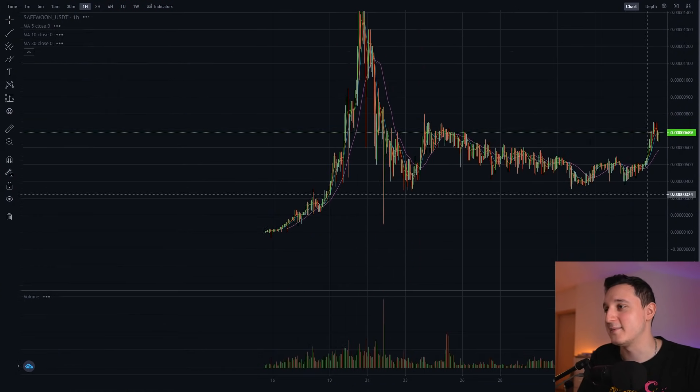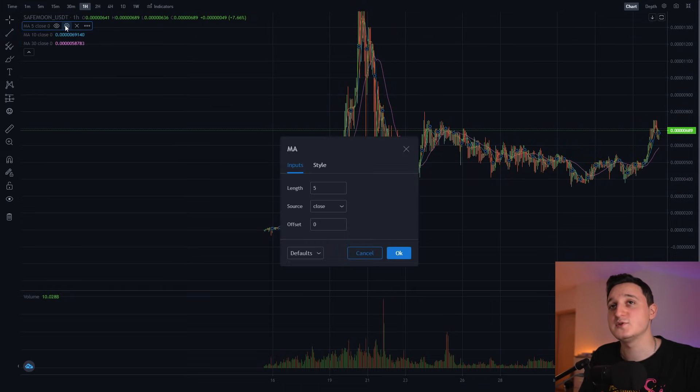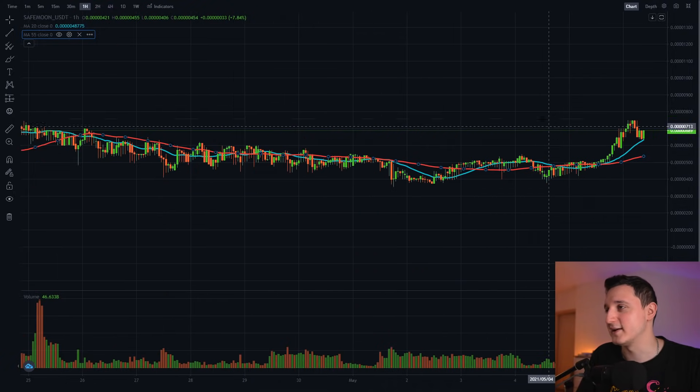Let's check what's been happening here on the one-hour chart. First, I have to change my EMAs. I want to set them to 20 and 55. For me at least, those are the best MAs you want to use here. There we go — this is a lot better now.